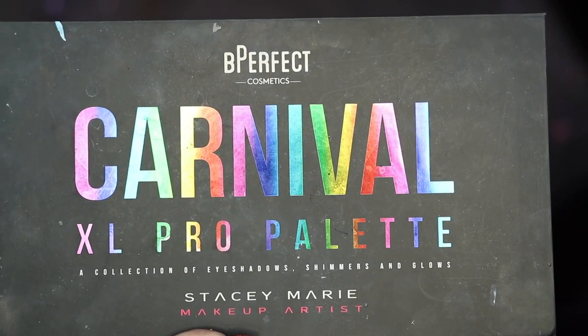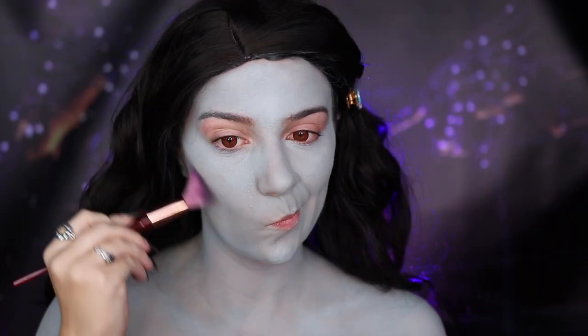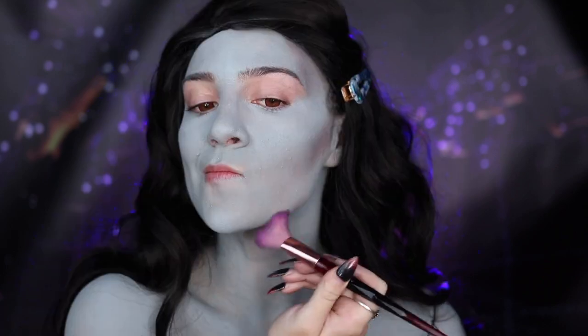I'm then taking my Be Perfect Beauty Bay Carnival XL Pro Palette and going into Vex to start contouring my face — applying this under my cheekbones, jaw, forehead, and also starting to contour my nose a little bit as well.